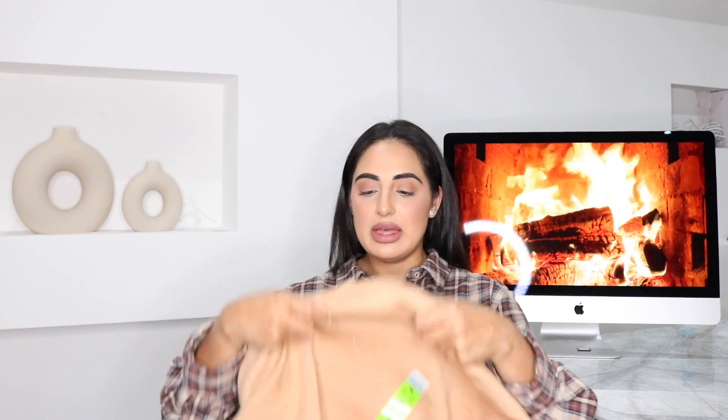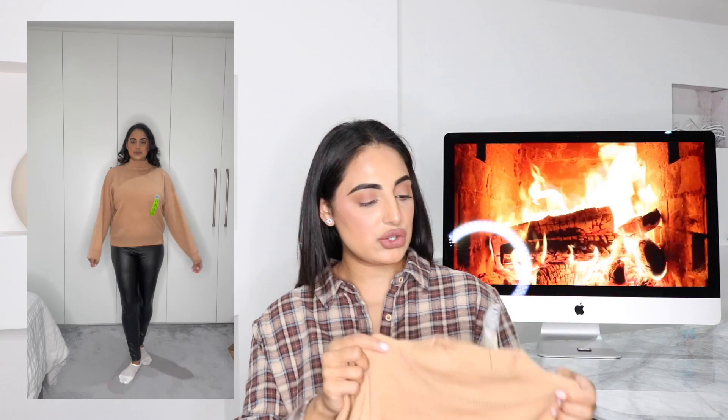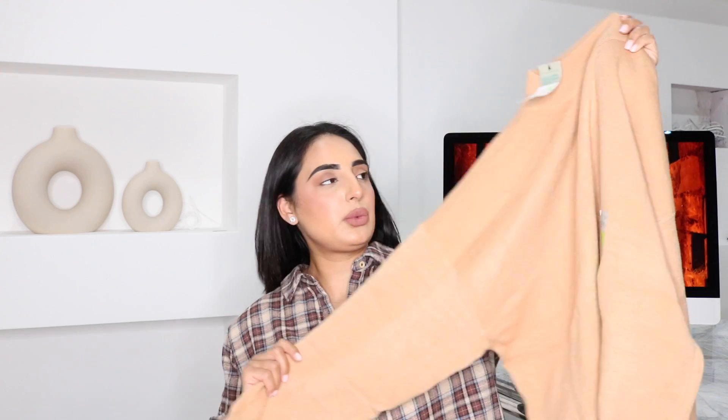I also picked up this brown top — I feel like I don't have colors like this in my wardrobe. I picked it up in a medium, size 12 to 14, because I wanted a looser feel. I think it would look really nice with some tight black skinny jeans. It's really cute and I can't wait to wear it.